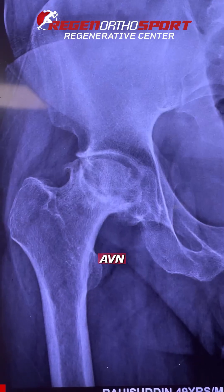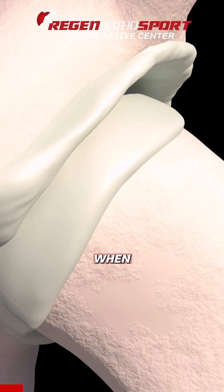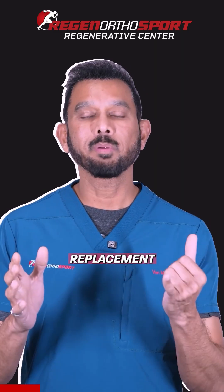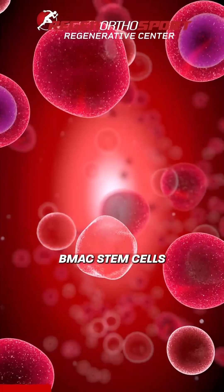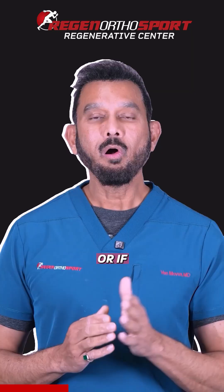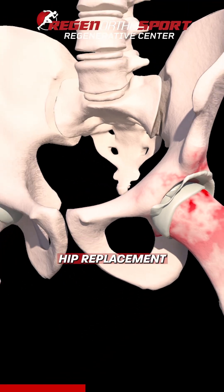AVN treatment of the hips has only one or two kinds of treatments. When it is stage one, two, or even early stage three, the hip can be saved — they don't need hip replacement. They can be saved by using their own BMAX stem cells. That's proven, and it is done non-surgically with the percutaneous method. Or if the patient is already stage four, with fractures or collapse, then you go for a hip replacement.